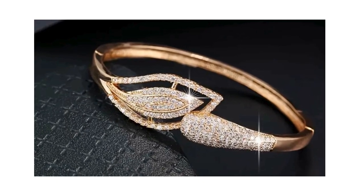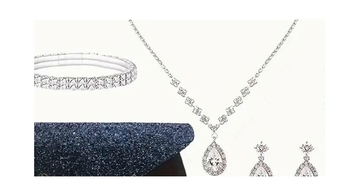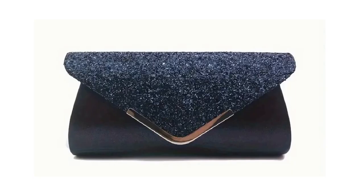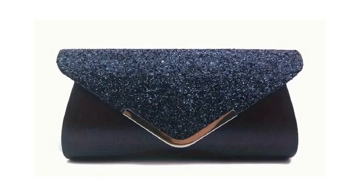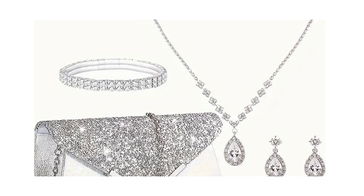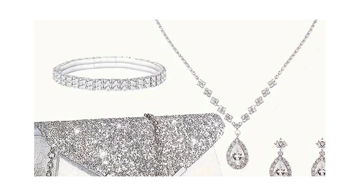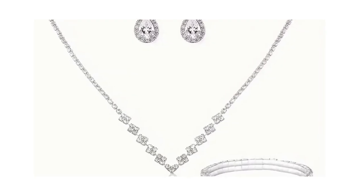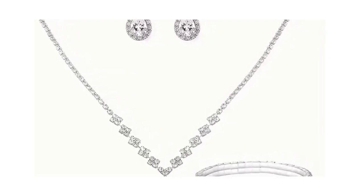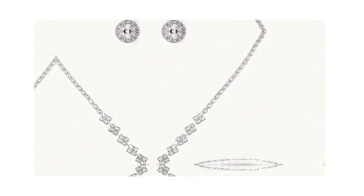At number 2, we present the Chic and Elegant Zirconia Jewelry Set. This set includes a silver plated necklace, earrings, bracelet, and a purse. Available for customization in your color of preference, it's priced at $5.39. Perfect for any occasion, this set will have you shining from every angle. These items are the epitome of elegance and sophistication.